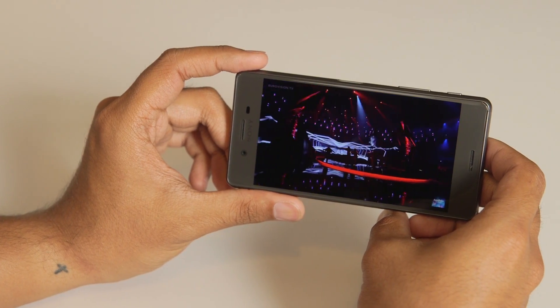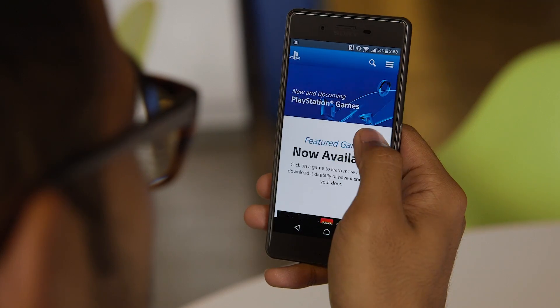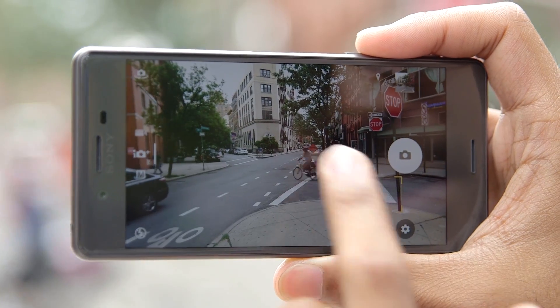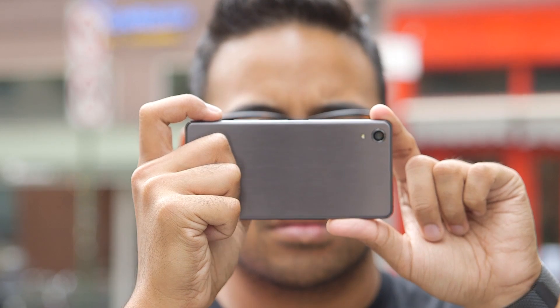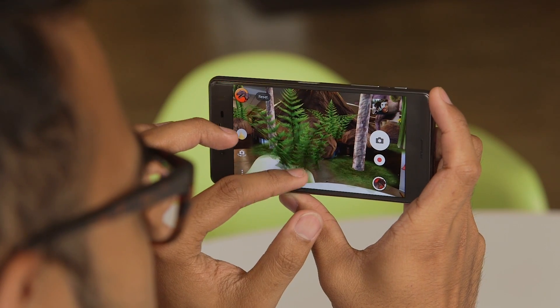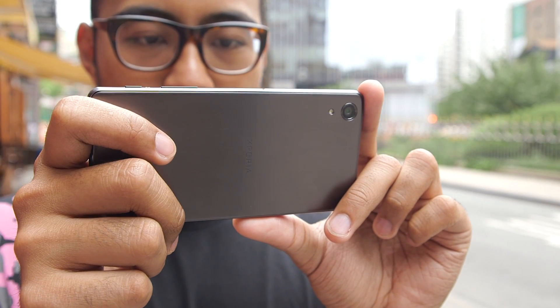Just look at the screen up front, for instance. It's a 5-inch IPS LCD running at 1080p, and it's generally really nice. Colors are bright, text is crisp, and it's a tremendous performer in broad daylight. Thing is, this is a $700 phone — Sony really couldn't have given us a Quad HD panel? I'm not even asking for a 4K screen like we got on the Z5 Premium. This is a little ridiculous.